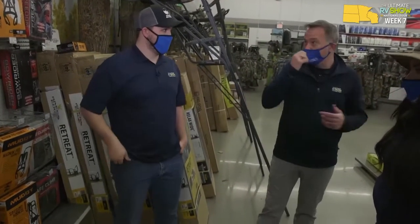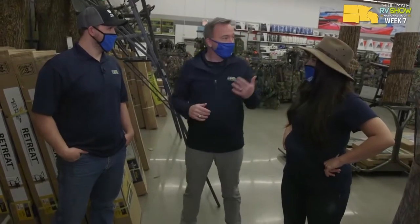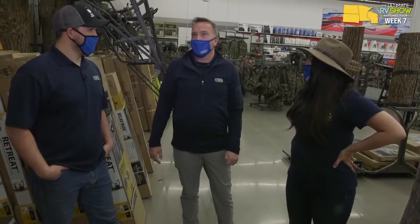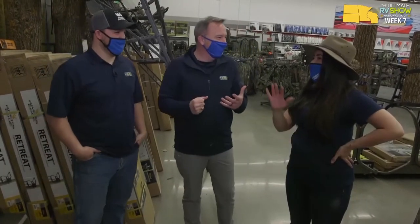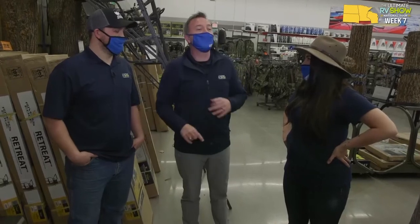We've got blinds, tents, safety gear, scents — everything you need to make sure that deer hunting experience is the best it can be. Not to mention, we have pros on staff that can help you pick this stuff out. You're looking for stands, blinds, seats, gear — you want to make that deer hunting experience as good as Zach and Mary do. You probably got one this past week! We're going to have to take you out then, Chris. You just haven't been hunting with the right people. Have fun, be safe, and get all the gear you need at your local Camping World or Gander RV and Outdoors today.